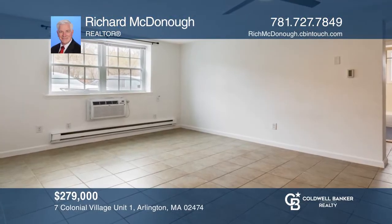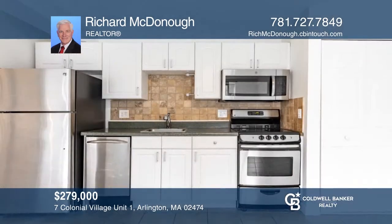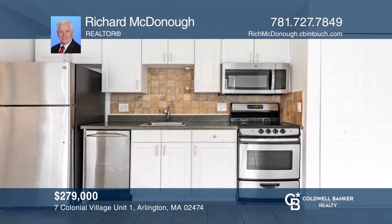Don't miss this recently renovated two-bedroom, two-bath corner unit at Colonial Village in desirable Arlington Heights. Richard McDonough would love to give you a private tour.